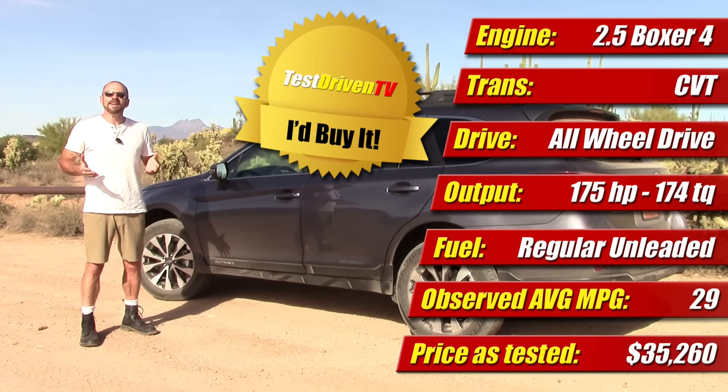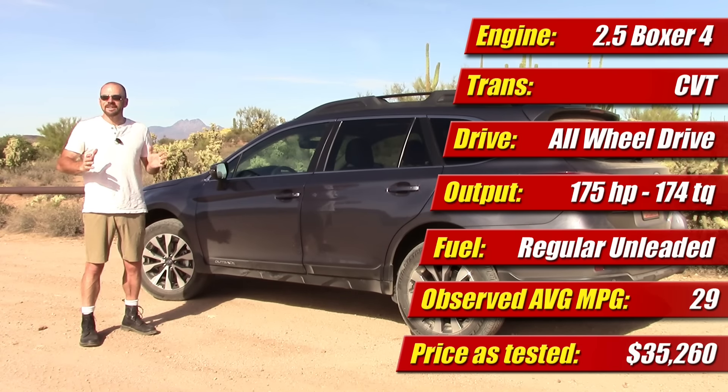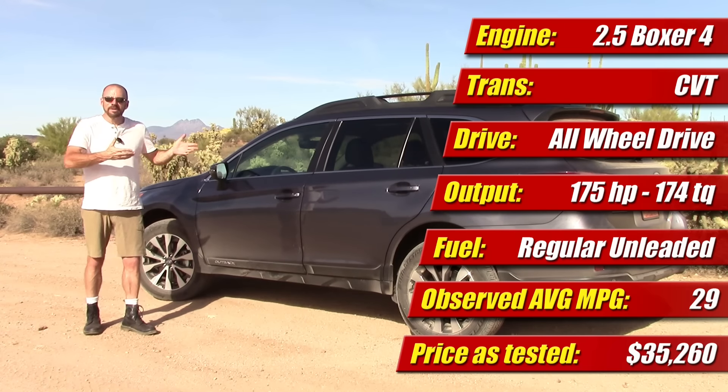In fact, I'd spend my own money on this car — it goes on our 'I'd Buy It' list for 2016. It's the first Subaru ever to go on our 'I'd Buy It' list, but also the first car with a CVT ever to get there. I don't know what's happening to me — I'm just a little bit smitten with this car.